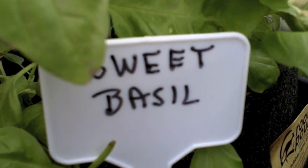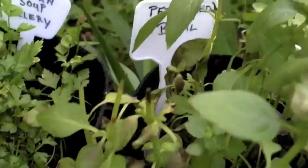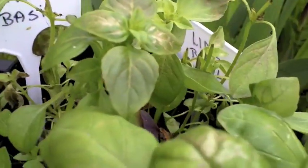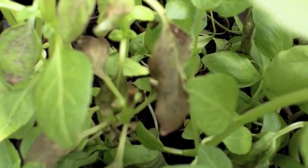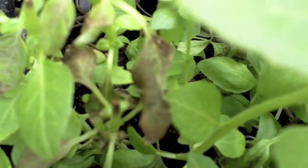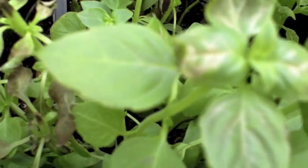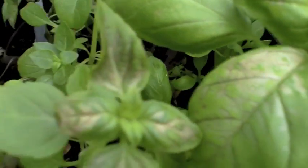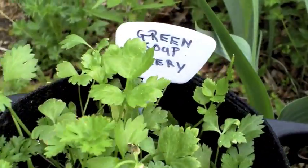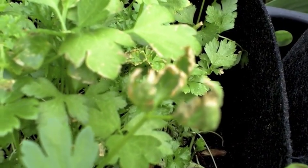I had sweet basil, Greek basil, red basil, and lime basil. You can see that the leaves have been damaged with a cold snap for just a few days, and these basil plants have suffered because of it. Also here with the green soup celery and the parsley — you can see that the leaves at the top are all brown.